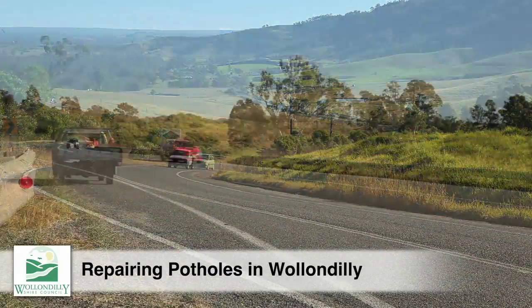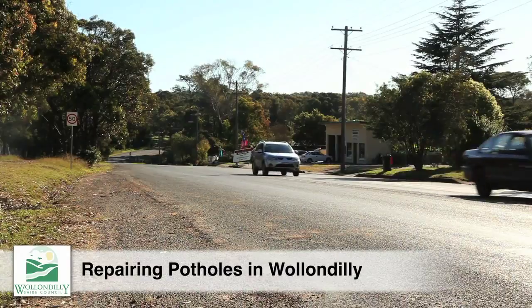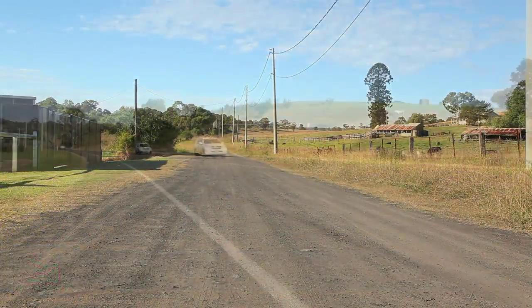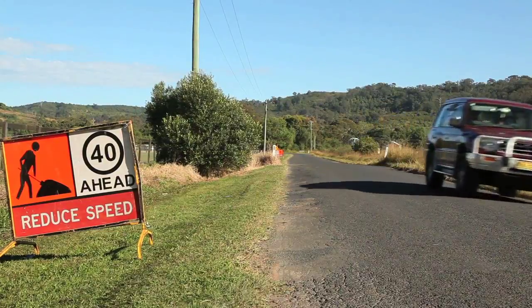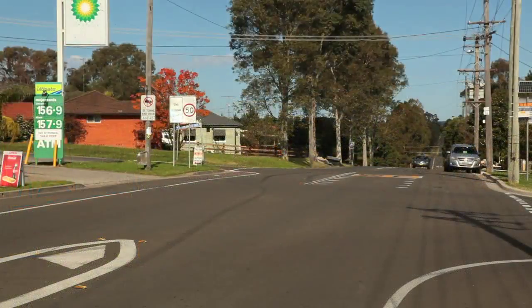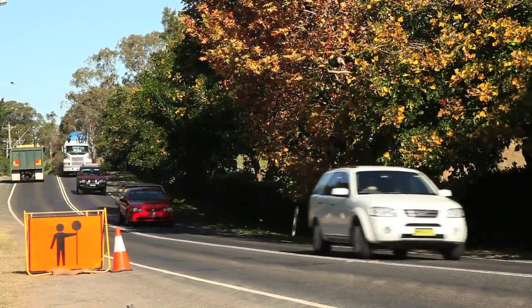Wollondilly covers an area of 2,560 square kilometres with over 800 kilometres of sealed and unsealed roads — the same distance from Sydney to Melbourne. These roads are constructed and maintained by Wollondilly Shire Council and funded by Wollondilly ratepayers with help from the state and federal governments.